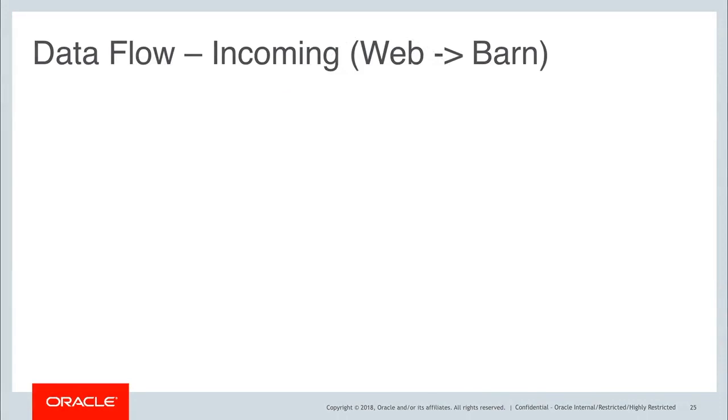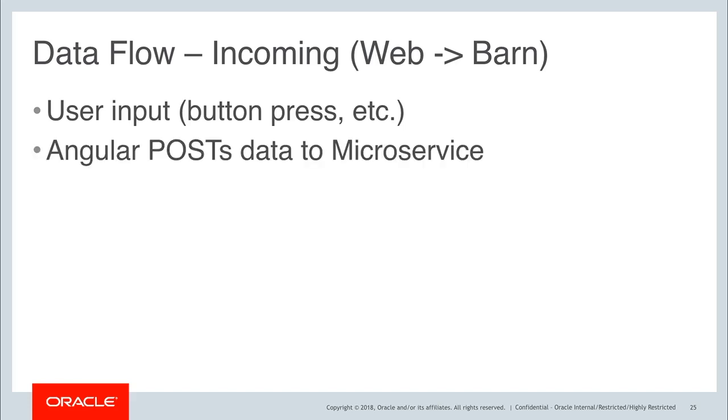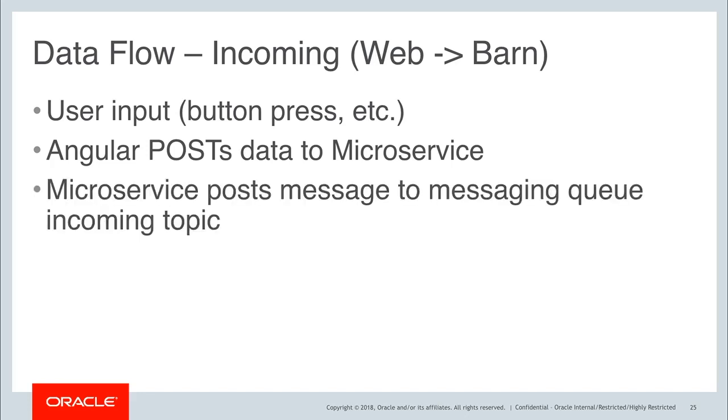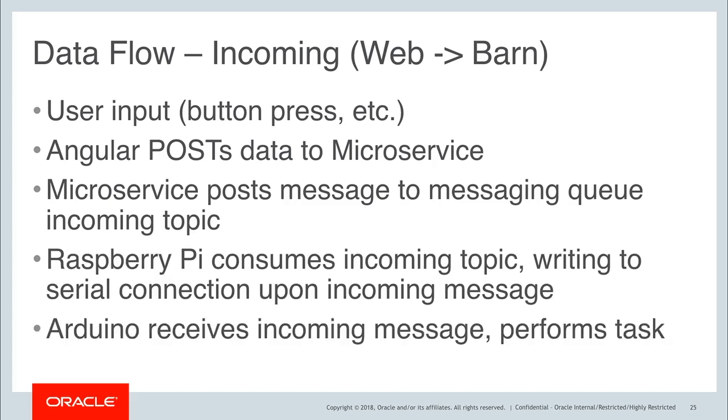Let's take a look now at the data flow for the incoming flow — data going from the web to the barn. In this flow we're talking about user inputs — button presses, link clicks, those sorts of things. When the user does any of those, we're going to post that data to the microservice using Angular. The microservice will post a message to a messaging queue incoming topic. The Raspberry Pi consumes that incoming topic and, if it needs to, writes to the serial connection upon an incoming message. The Arduino receives incoming messages and performs a task.